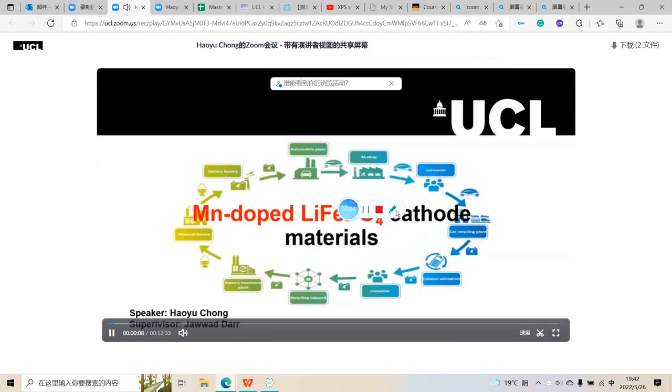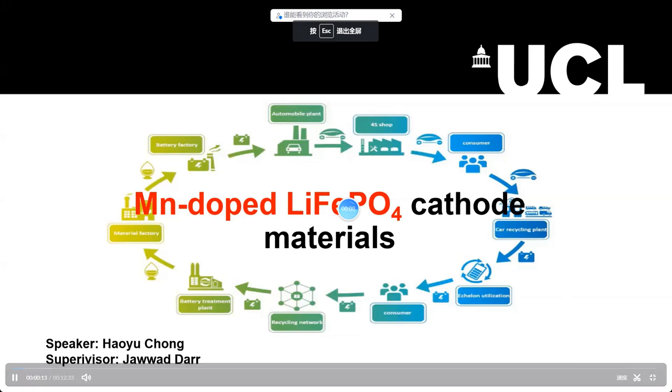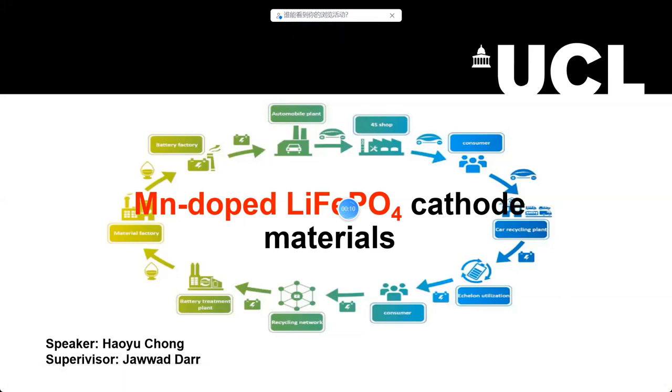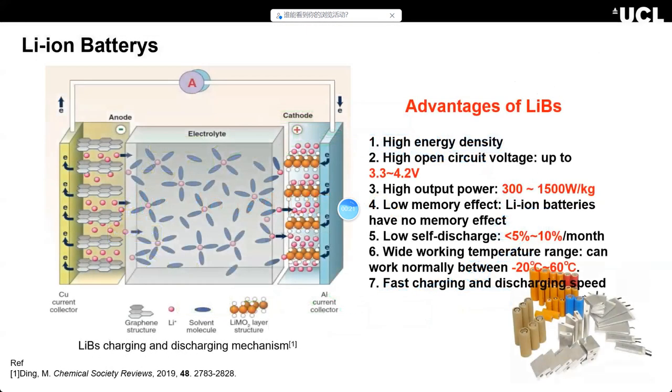Hi guys, welcome to my channel. This is my first video. I have three of most students in university, now majoring in chemical fields. Today I would like to talk about some knowledge about lithium batteries and some knowledge about my research project. It's an honor to be here. Let's begin.